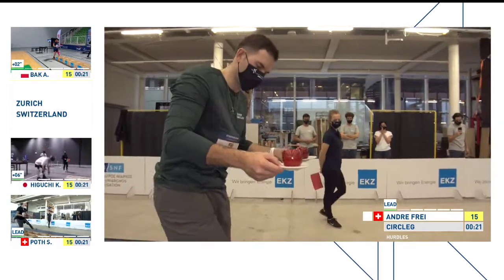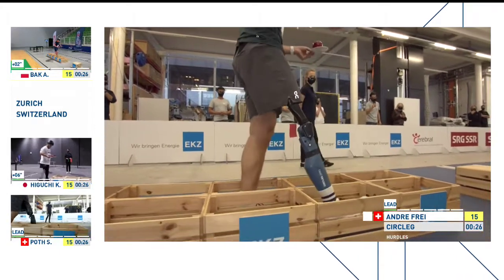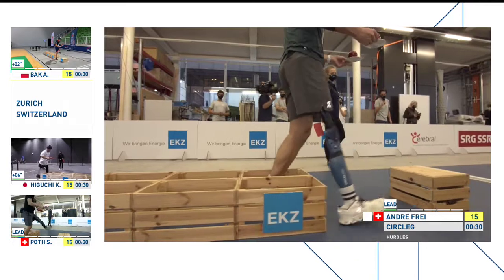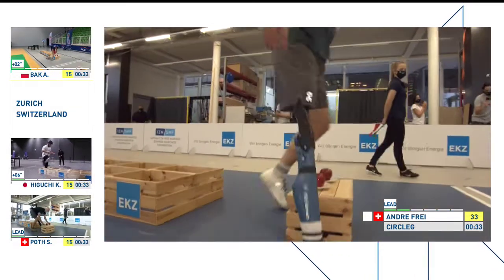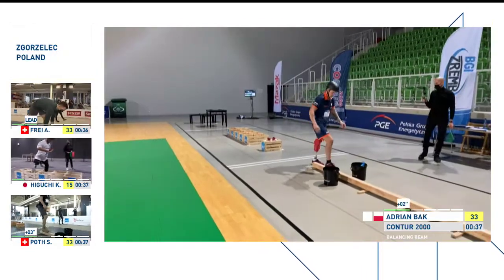Let's go to Andre Frey, early leader. He's into the second challenge, and for me this is very difficult indeed. But he can rely on his leg very well. He gets confident and then he's speeding up a bit, but not too much. He's got a good balance between these items.